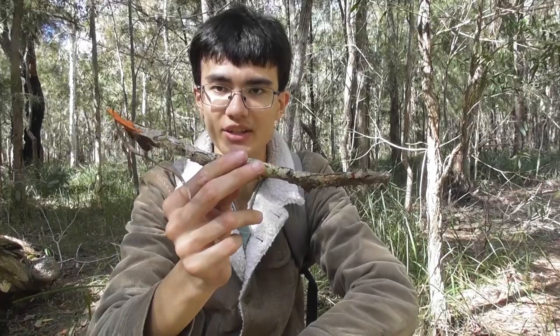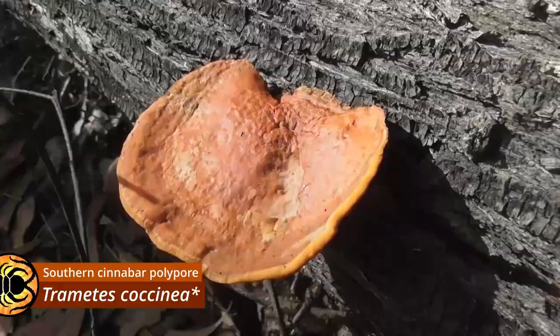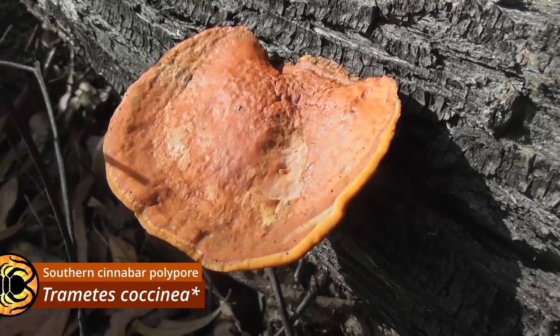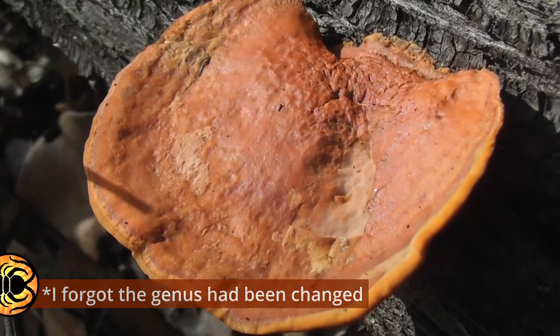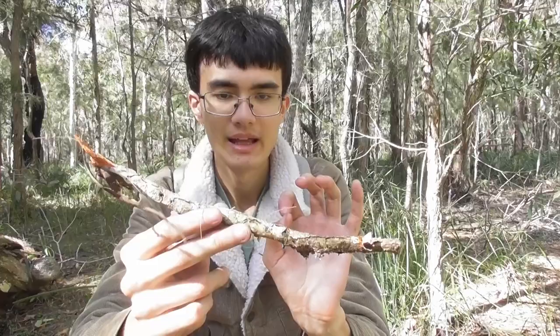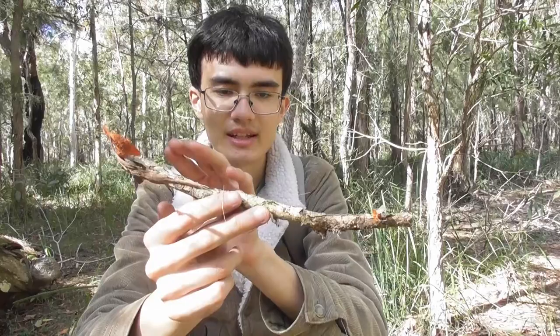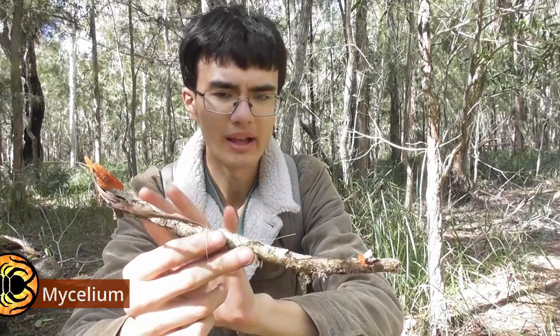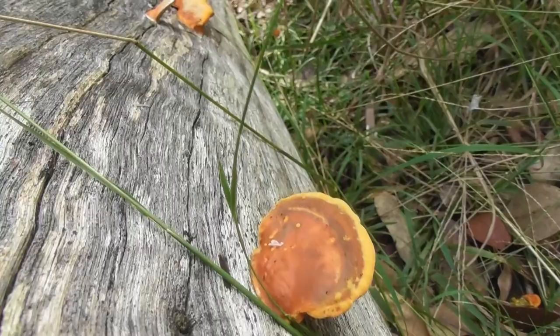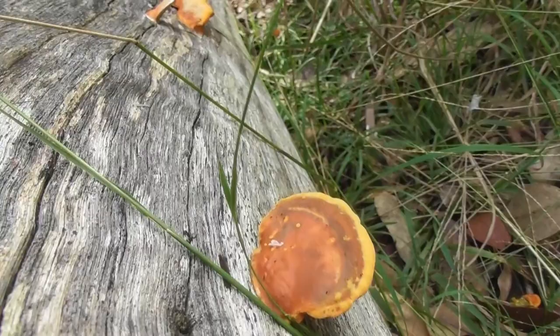These vibrant orange brackets that are very conspicuous are the fruiting bodies of Pycnoporus coccineus. This is a saprotrophic fungus, meaning it feeds on decaying organic matter — in this case, decaying wood. It's very common to find the fruiting bodies of these fungi growing on fallen logs. The main body of the fungus, which is the network of threads called the mycelium, would be distributed throughout the interior of this stick and will be breaking it down. Saprotrophic fungi play quite an important ecological role in that they return organic matter to the soil.